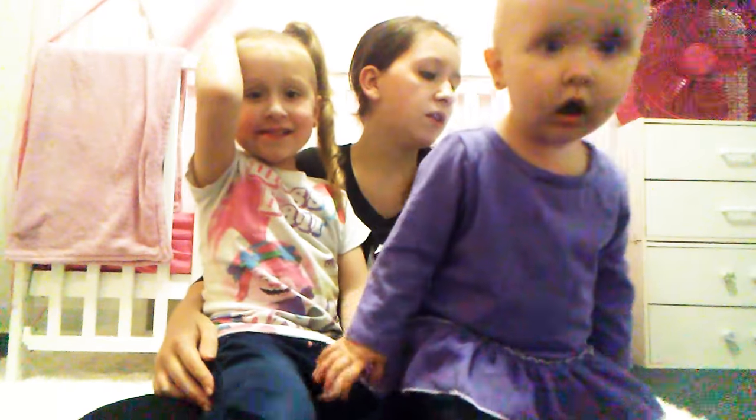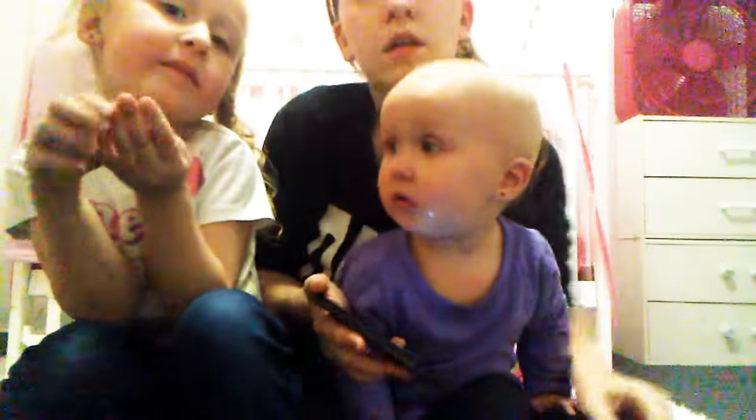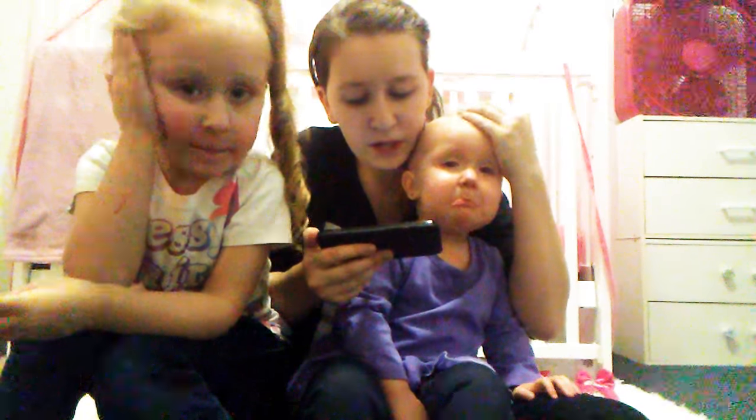Baby can squint, frown, and even stick her tongue out. Sophia, stop it, sit down. Sorry guys, she's really cranky — she needs to take a nap.